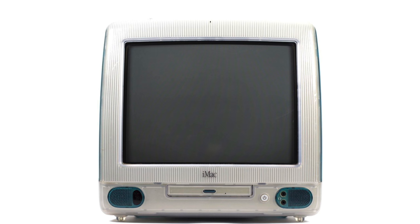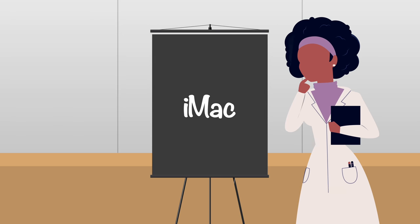When pitching the iMac name, the marketing team said the lowercase i primarily stood for internet, since quickly connecting to the internet was the product's main selling point. But the letter also stood for individual, since Apple wanted customers to see their personalities expressed by the computer's unique design. And instruct, to emphasize the product's purpose as a learning tool for the classroom.